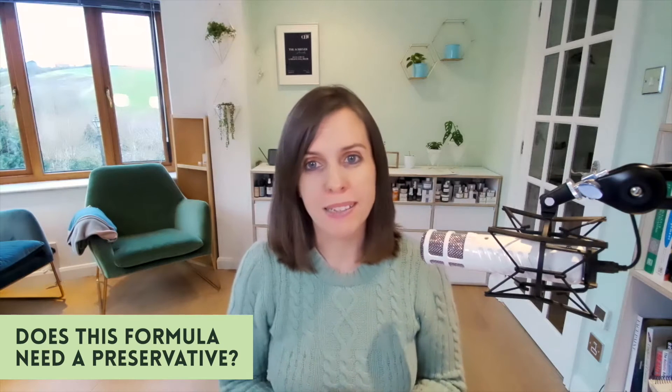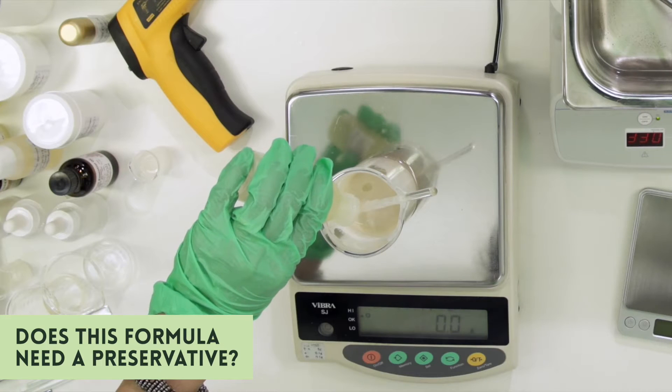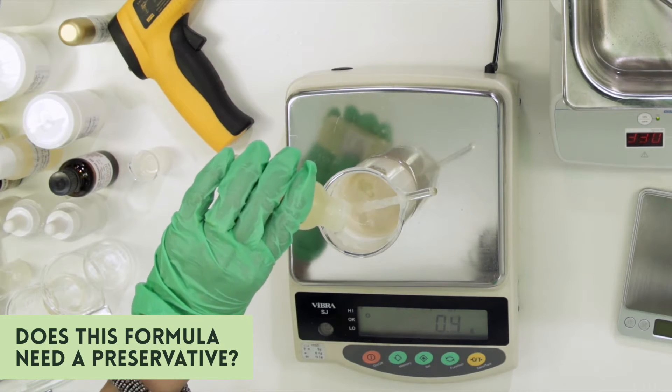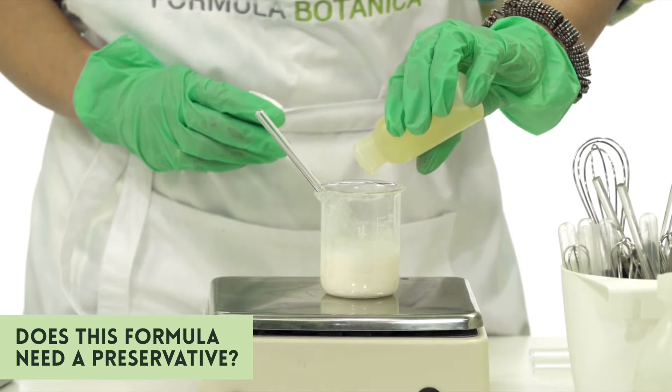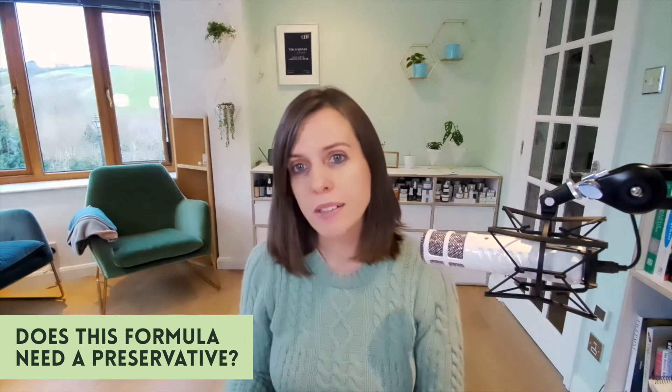Question number one is: does my formulation need a preservative? The answer is it depends on how it's formulated. If your formulation contains water then yes, it absolutely will need a preservative, regardless of whether you're formulating for yourself or for one of your customers. You have to make sure that your preservative stops microbial growth and doesn't endanger either you or your customer.